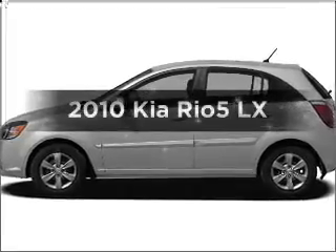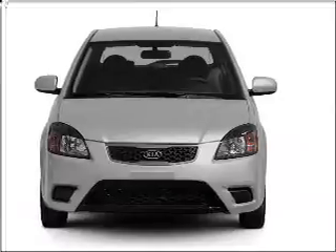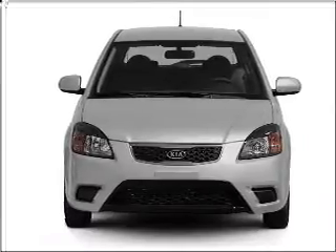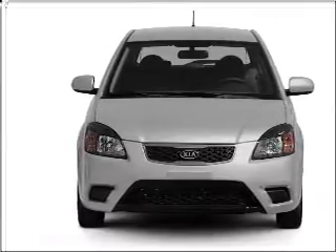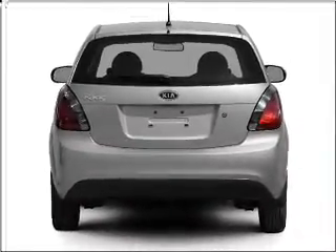Get noticed in this 2010 Kia Rio 5. If you're looking for an automobile with great attributes, look no further. With an efficient four-cylinder engine connected to a smooth shifting automatic transmission, premium wheels lend a distinctive appearance.